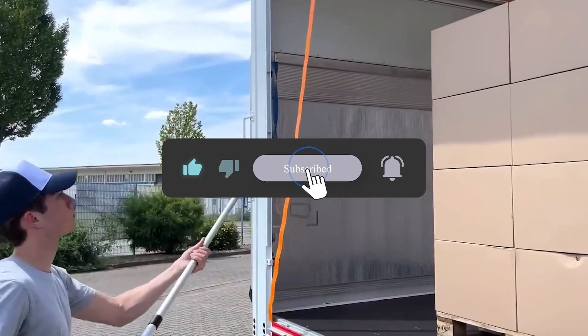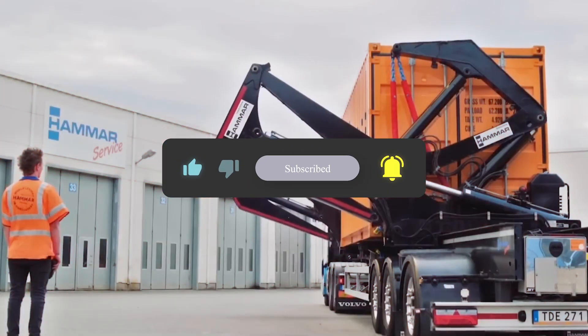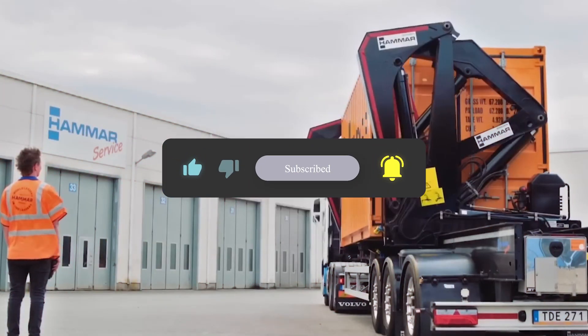That's it for today's video. Drop your comments about which of these inventions are the most mind-blowing. See you in the next video.